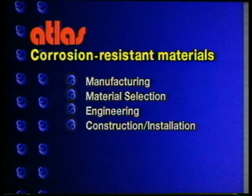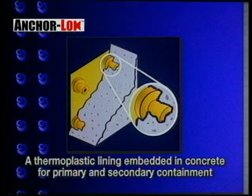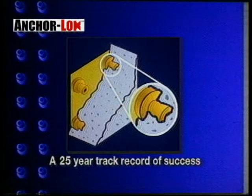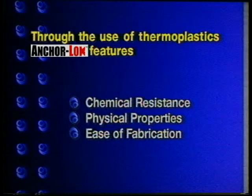An important part of our business involves the AnchorLock lining system, and in this brief product overview, we'll provide details on AnchorLock, its uses, and methods of installation. AnchorLock is a thermoplastic lining embedded in concrete for primary and secondary containment applications. The engineering concept has a 25-year track record of success. Because AnchorLock is a thermoplastic lining, it's available in a wide variety of plastic types and provides such innate benefits as outstanding chemical resistance, excellent physical properties, and unmatched ease of fabrication.